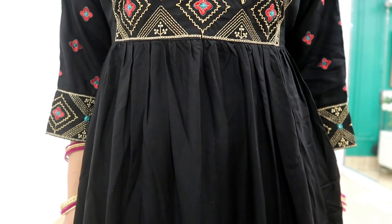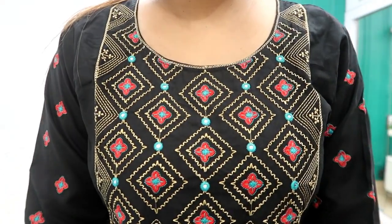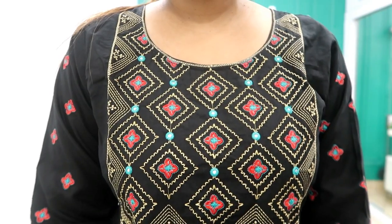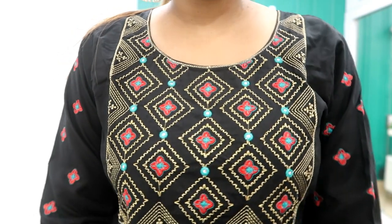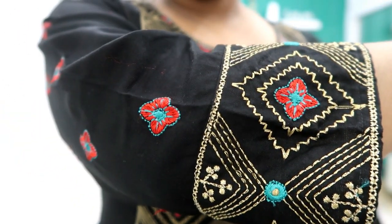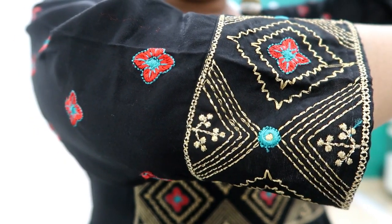The color combination is very rich — red, golden, green, and black. I have a size large. You can see the thread work clearly. You can wear this kurta in any color pairing, for a simple occasion or party wear — you can style it both ways.